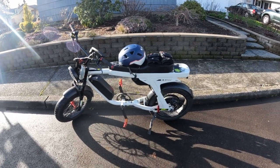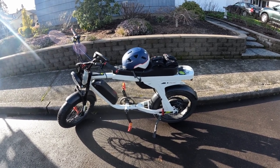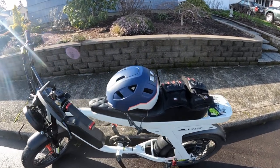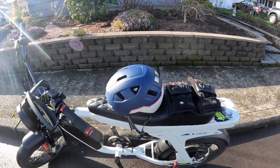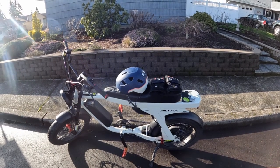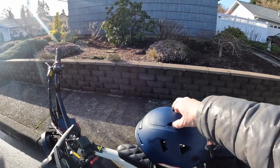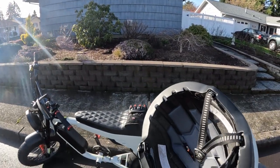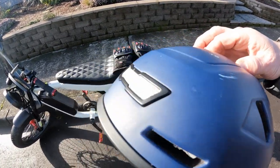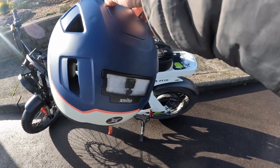Welcome back to the channel. On this video I want to talk about bike safety and especially the helmet. You'll see my helmet right there. That is the X-Needle helmet — it is a helmet that is up to class 3 riding, and inside it does have a headlight on the front, and on the back there's a tail light.